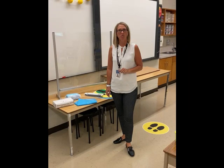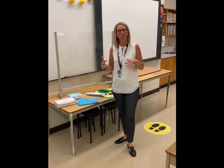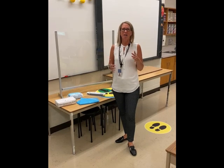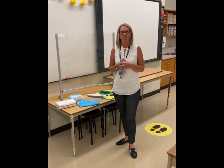Good morning everyone. My name is Tracy Austin. I'm the Manager of Communications for the Catholic School Board and I wanted to give you a sneak peek of the inside of a school and a classroom, so that you had an idea of what your children would see the first day when they returned for the September 2020 start.